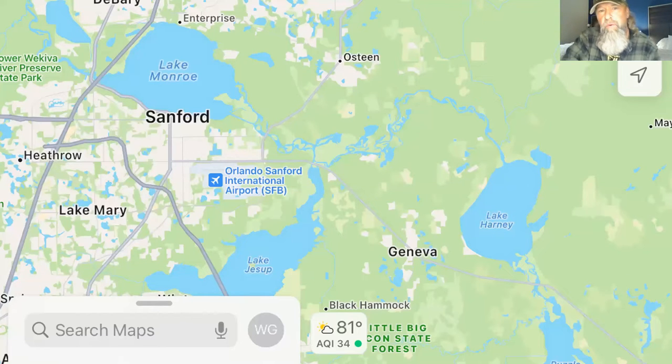The general area we fish is Sanford. I can show you with my pointer — there's the Orlando Sanford Airport, and Orlando is just to the South. The area we're talking about, Shad Alley, is about where our pointer is right here.